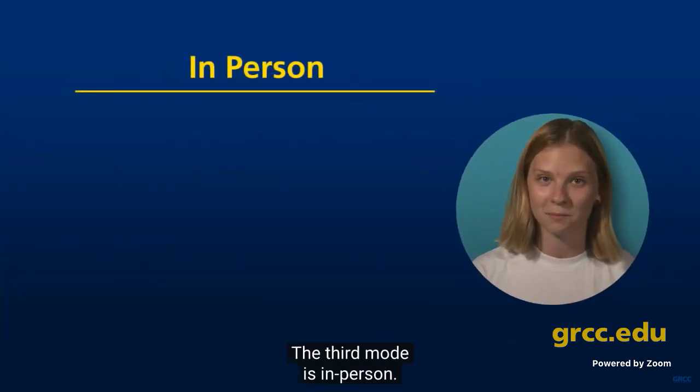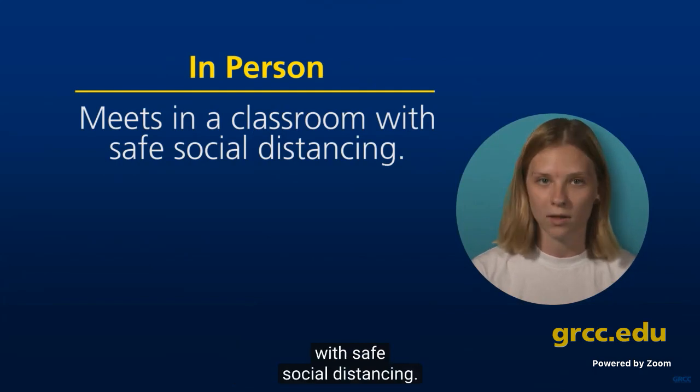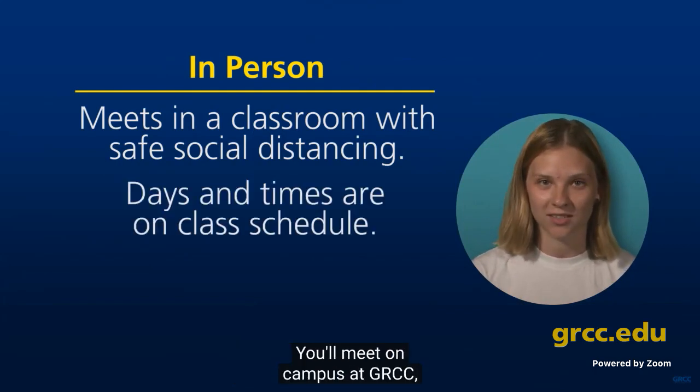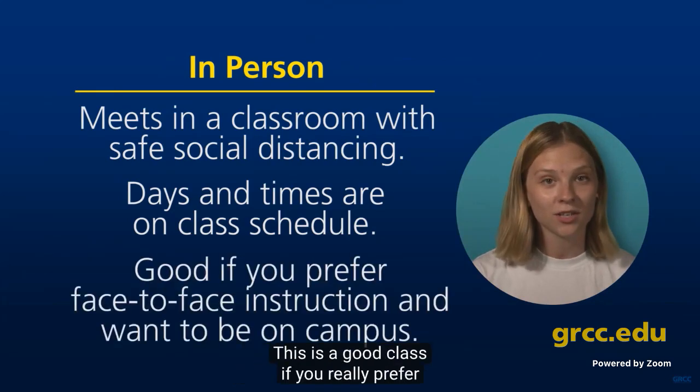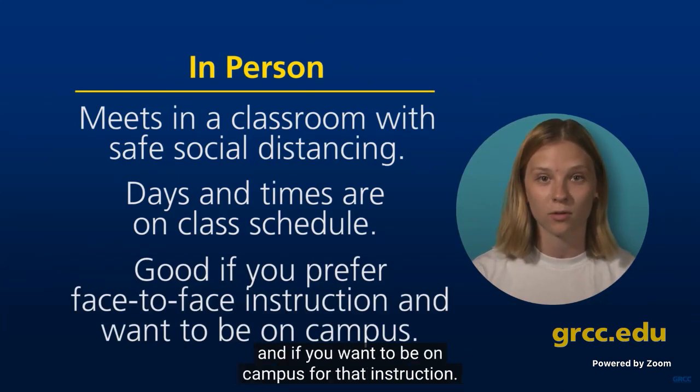The third mode is in-person. This means the course just meets in a regular classroom with safe social distancing. You'll meet on campus at GRCC, and the days and times are listed in the class schedule. This is a good class if you really prefer traditional face-to-face instruction and want to be on campus.